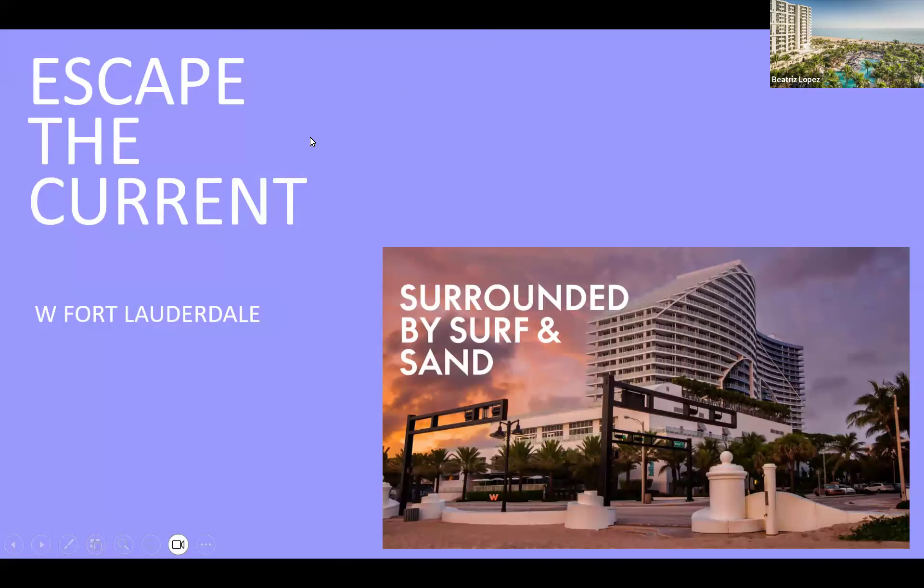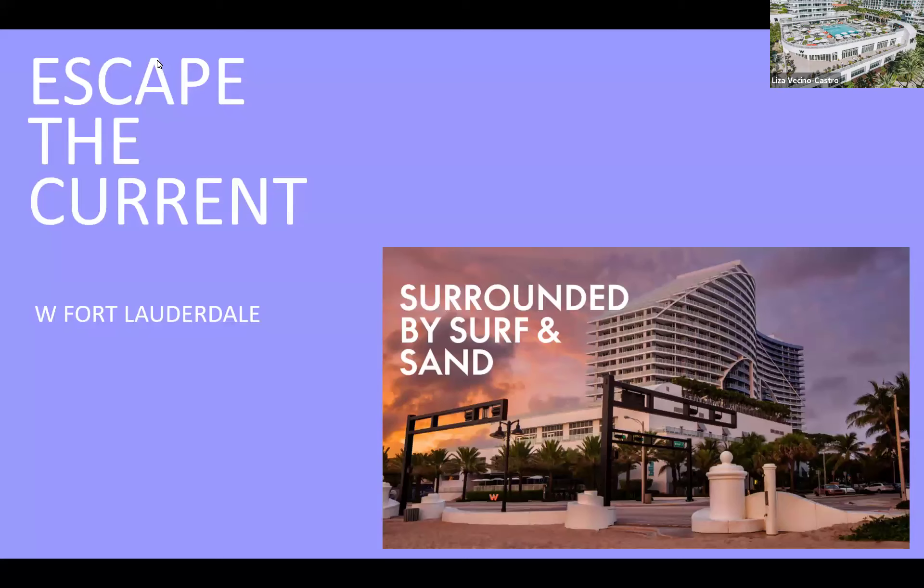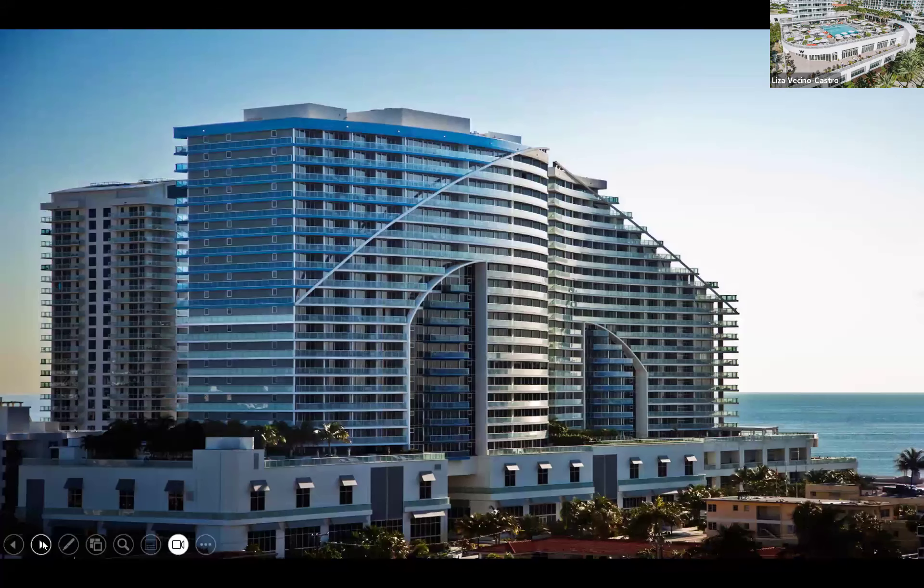I'm Liza Vicino Castro from W Fort Lauderdale. I'm actually a mile north of Beatrice and our hotel is right across the street from the beach. What's nice about our hotel is that it runs east to west, so all rooms have views of both the Atlantic Ocean and the city of Fort Lauderdale. We have two buildings — Tower One on the front side where all sleeping rooms and suites are located, and Tower Two on the back side with residential units — basically apartments great for extended stays or families needing more space.